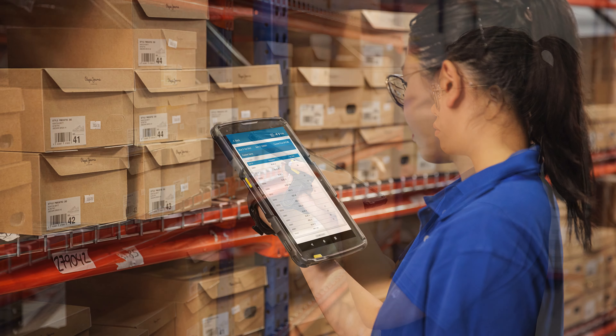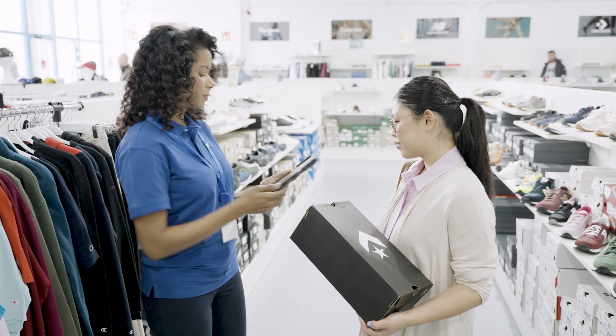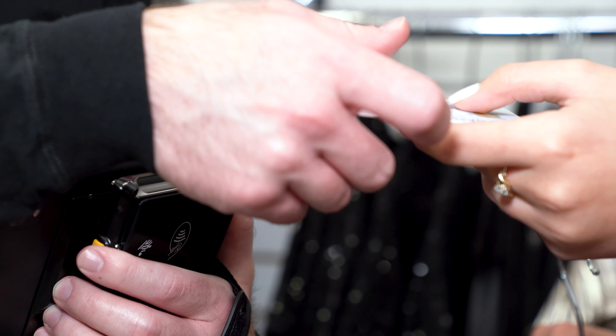If the item is out of stock, quickly check for inventory at the distribution center. If available, assist your customer placing an order and completing their purchase on the spot.